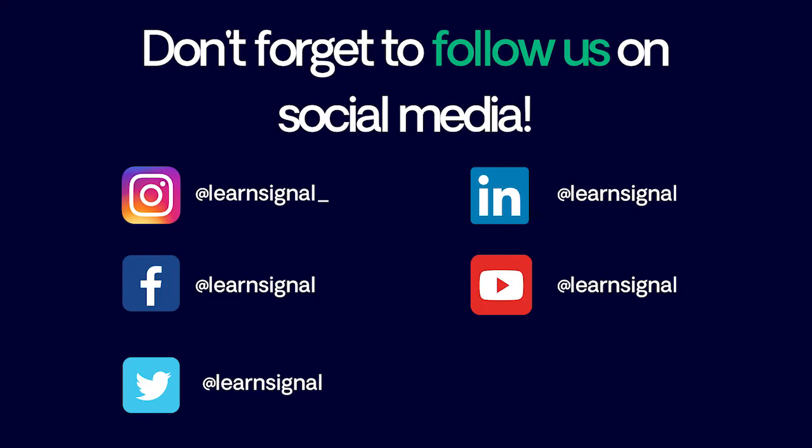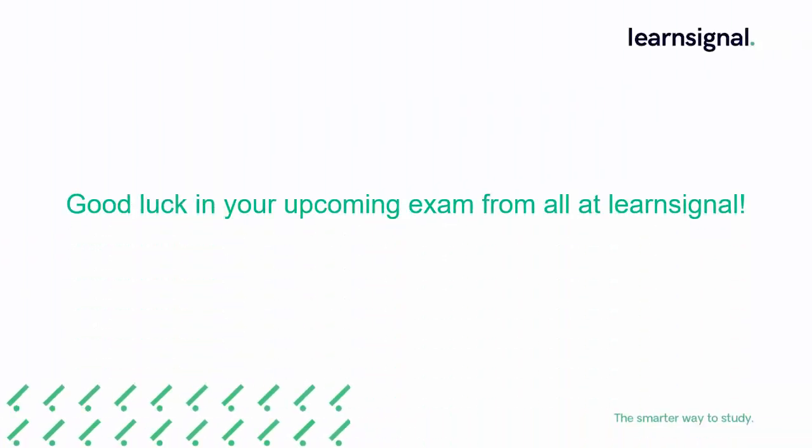Also keep an eye on our blogs and social media channels, including Instagram, Facebook, Twitter, YouTube and LinkedIn, for all our latest updates and details, including information on regular webinars, to give you additional support and advice and provide access to the LearnSignal community. Best of luck in your exam and we look forward to seeing you later in your CIMA journey.